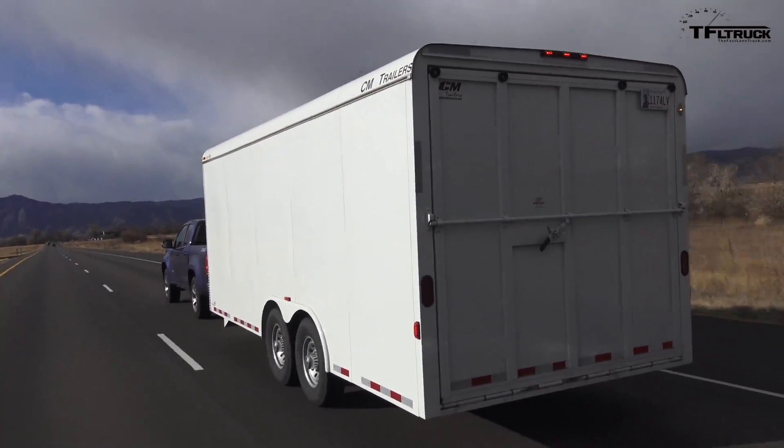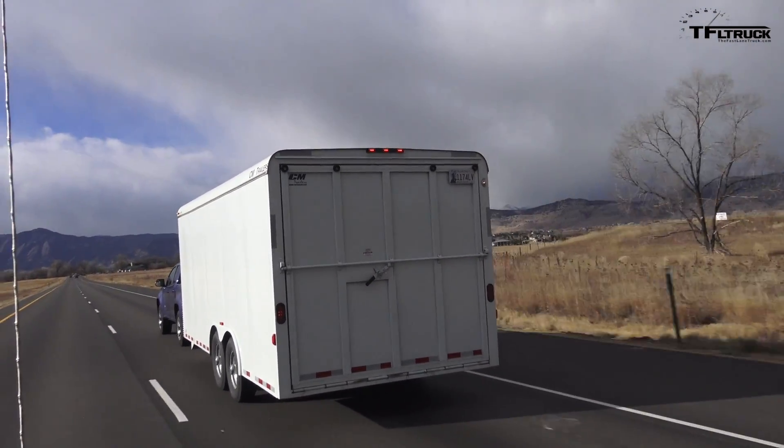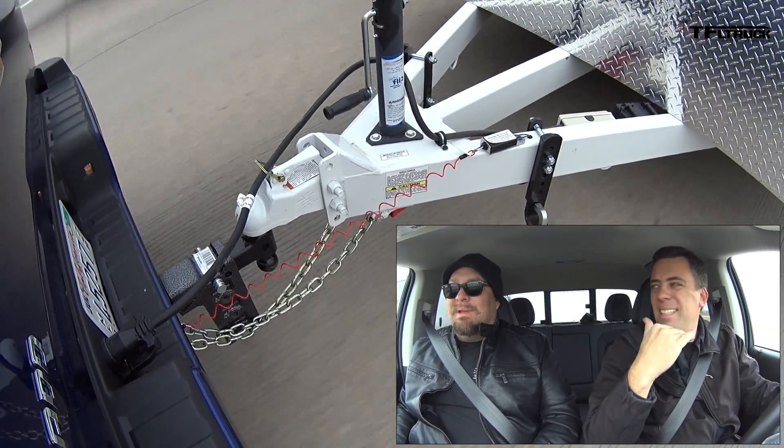This is the whole point of this video: even though by weight this truck is no problem handling this, by size it's not. By the way, I'm getting 23 mpg average — this is where the Duramax shines. This little diesel is just a gem.